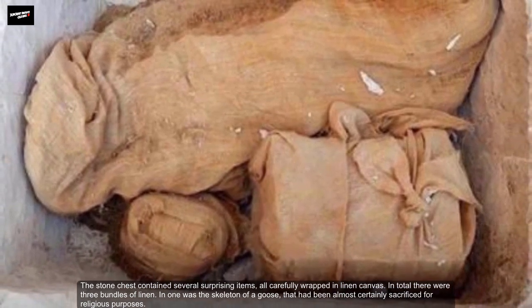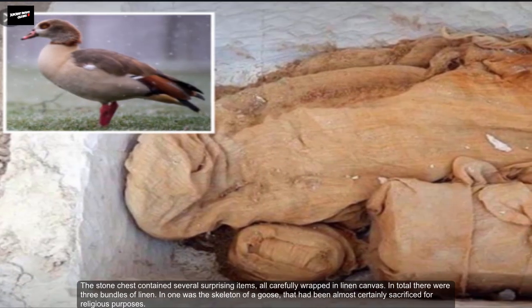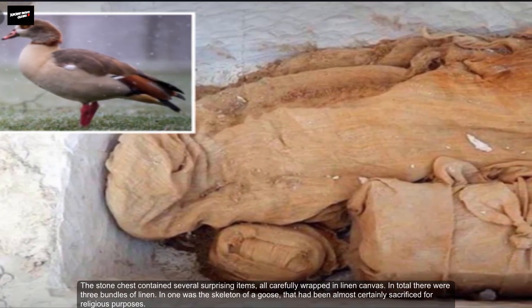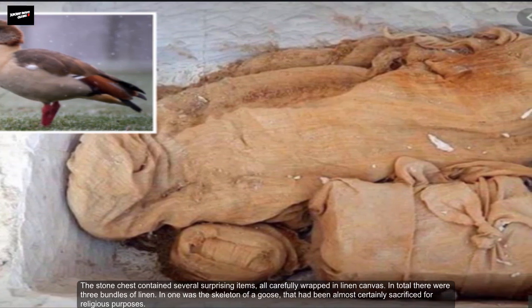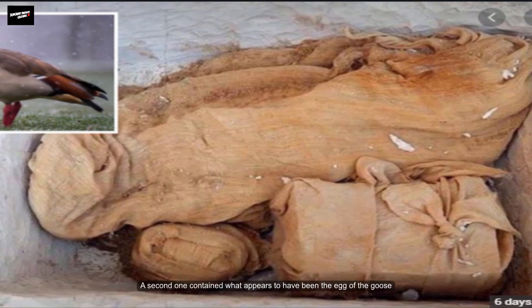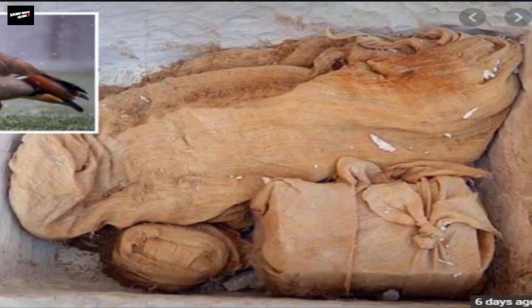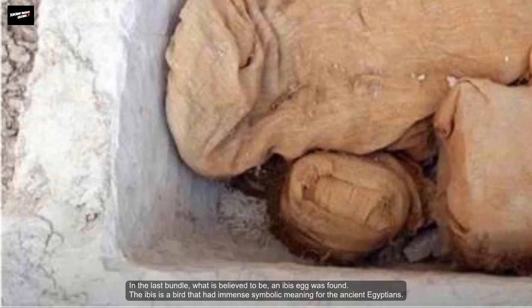In total there were three bundles of linen. In one of the bundles was a skeleton of a goose that had almost certainly been sacrificed for religious purposes. A second one contained what appeared to have been the egg of the goose. In the last bundle, what is believed to be an ibis egg was found.